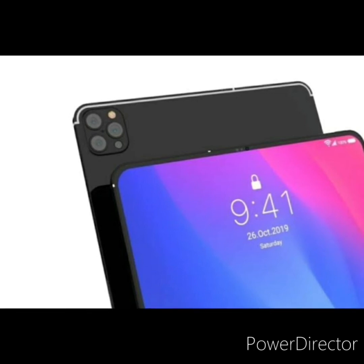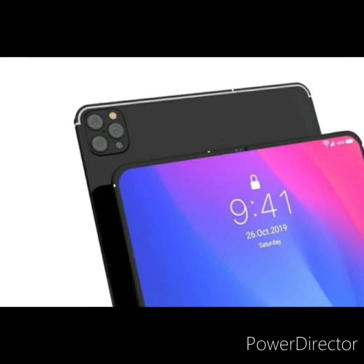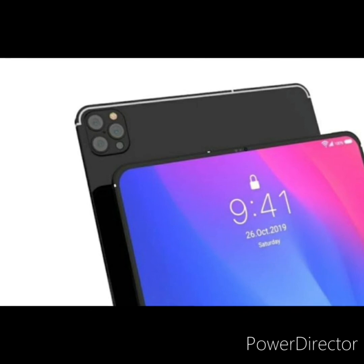So what do we get? Updated RAM, updated display, and a thinner design that decreases weight. However, a thinner iPad might lead to a drop in durability, which could be a concern. We also get improved speakers, and the overall design will remain the same.